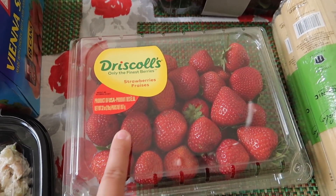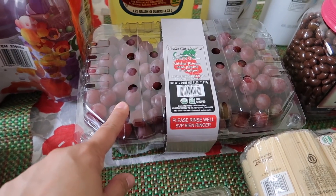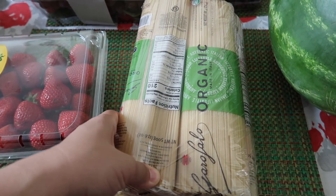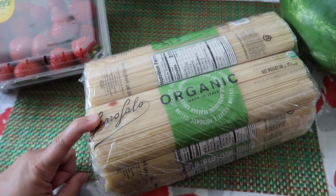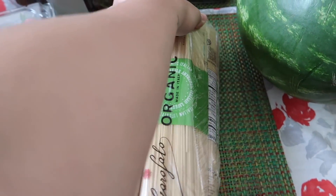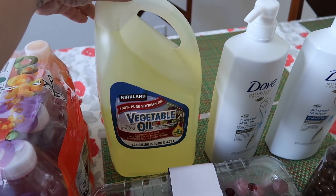And then I also got some strawberries — I believe this was $3.99. I picked up some of their organic red seedless grapes. Picked up some of the organic spaghetti noodles. I'm also out of the pasta, like the different shapes, but our Costco didn't have it, so I wasn't able to get it. I'll have to get it next time. And then I picked up some vegetable oil.